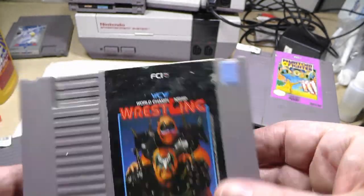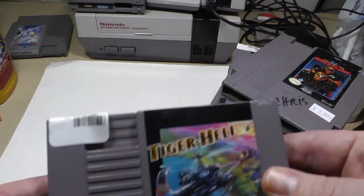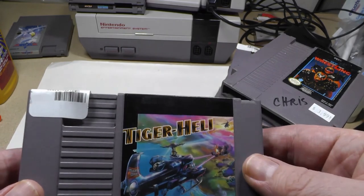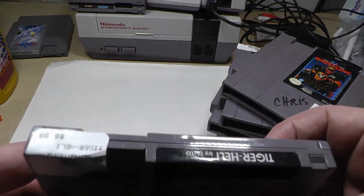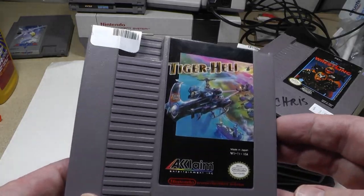WCW Wrestling — yes, I was a big WCW fan — $3.99. And the last one I got here is Tiger Heli. Took me a long time to find this one out there. $6.99. We have Quantum Fighter and Starforce NES as well.